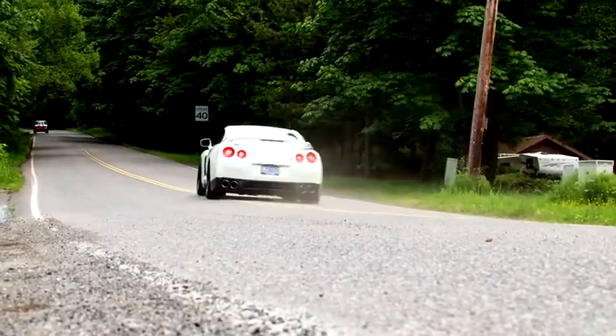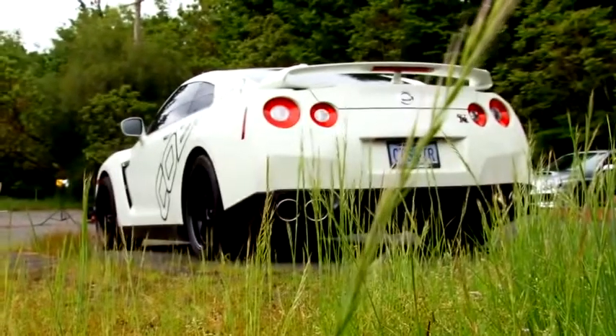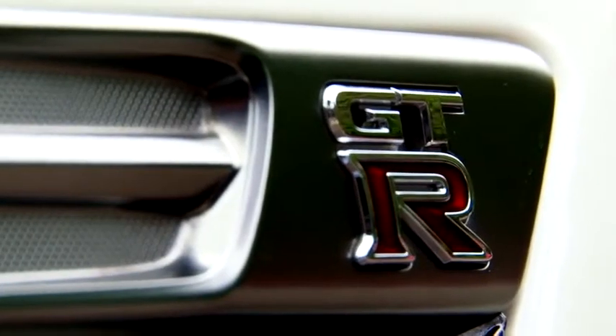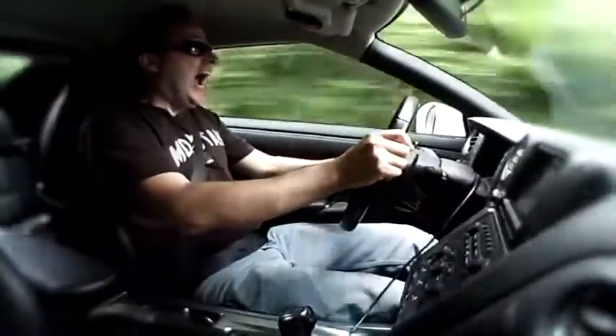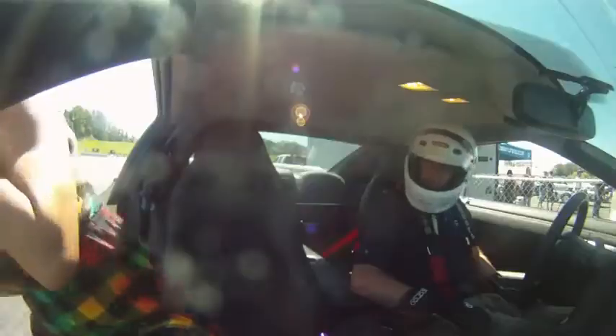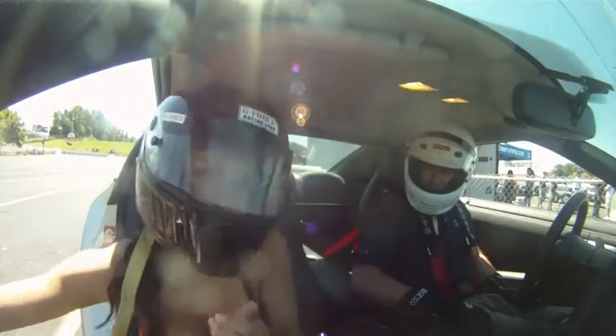Let's graduate to something a little faster. Remember this car? Yes, this is the Cobb Tuning GTR Development Mule — 600 wheel horsepower that makes you do this. Recently, Cobb gave free rides in this beast as part of their first-ever Customer Appreciation Track Day at Portland International Raceway in Oregon.